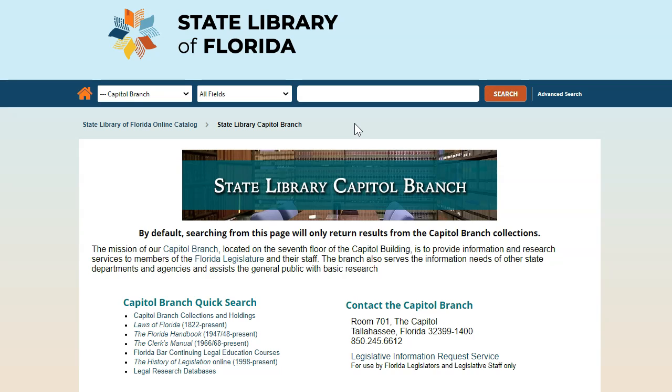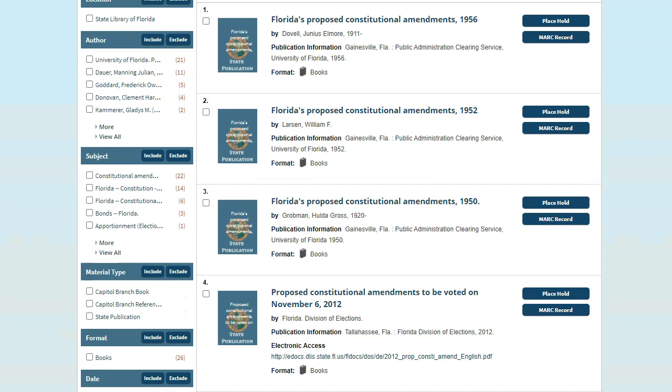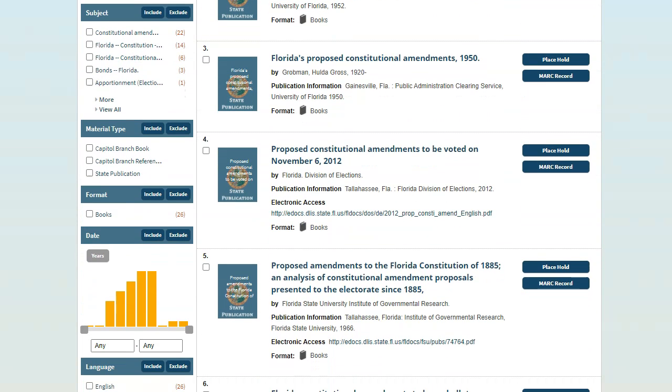Say we were trying to find out what state constitutional amendments were put to a vote in past elections. Let's search for proposed constitutional amendments. As you can see, this brings up a list of amendment proposals from 1950 to 2012, as well as a compilation of proposed amendments to the 1885 version of the Constitution.